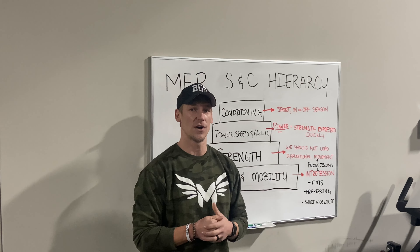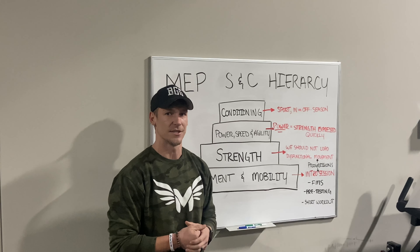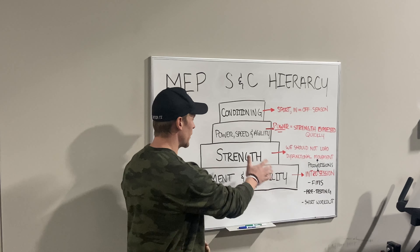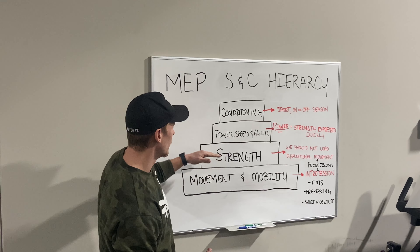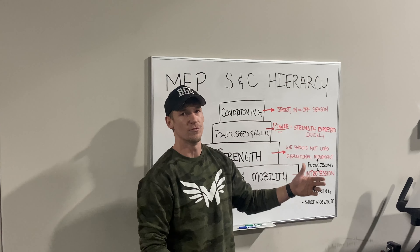Gray Cook also says we should not build strength on top of dysfunction. So if an athlete has a dysfunctional movement pattern and we build strength upon that, we are actually aiding in that dysfunction and increasing risk of injury. This is the area I see today where people have the most trouble — wanting to build strength and power right away before they have efficient movement and mobility.